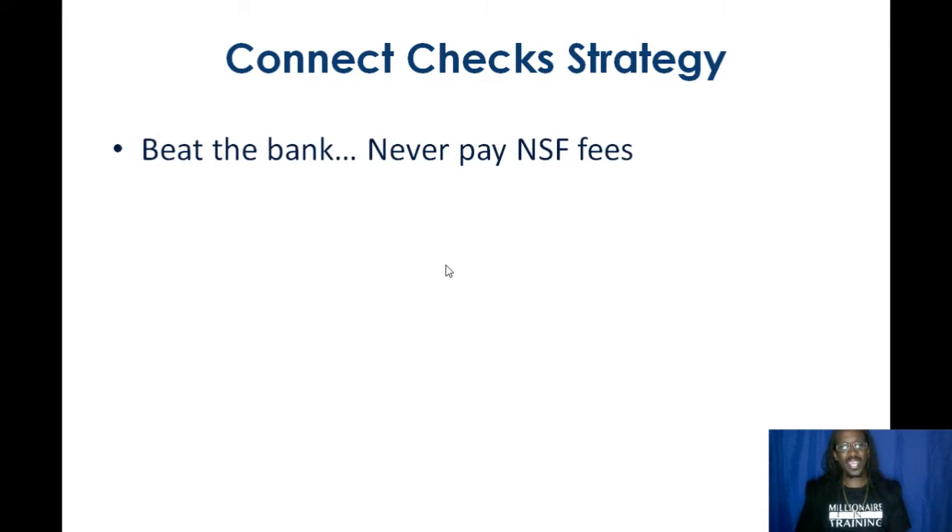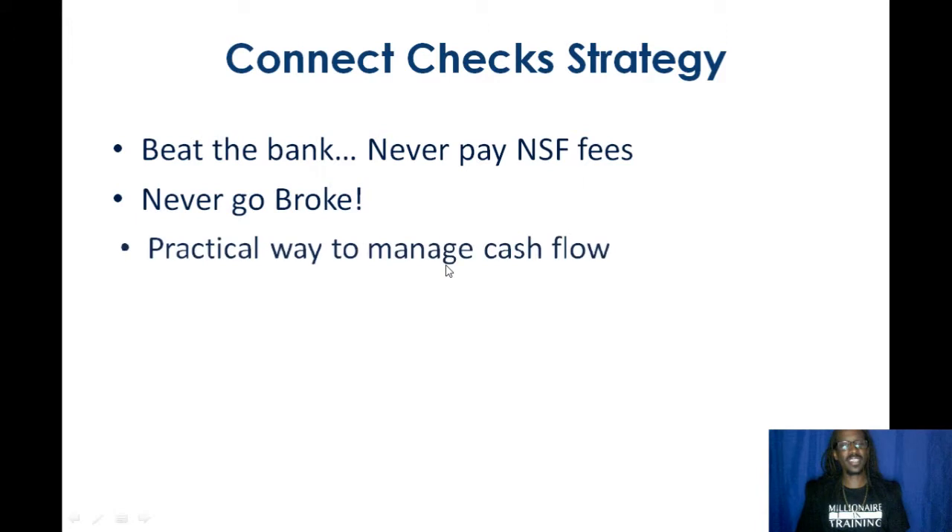Hey, what's going on, everybody? It's Jerry Goins here with the Connect Checks Strategy. I'm going to help you keep more money in your pocket, never go broke, beat the banks, never pay NSF fees, always have some money in your account.